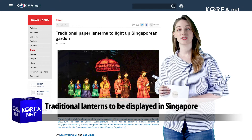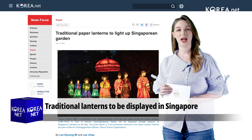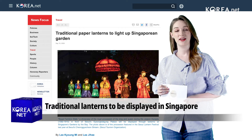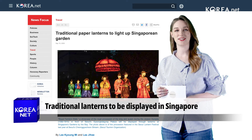The display has received a positive reception at the Seoul Lantern Festival, the capital's leading festival that debuted in 2009. The festival attracts more than 2 million visitors from home and abroad every year.